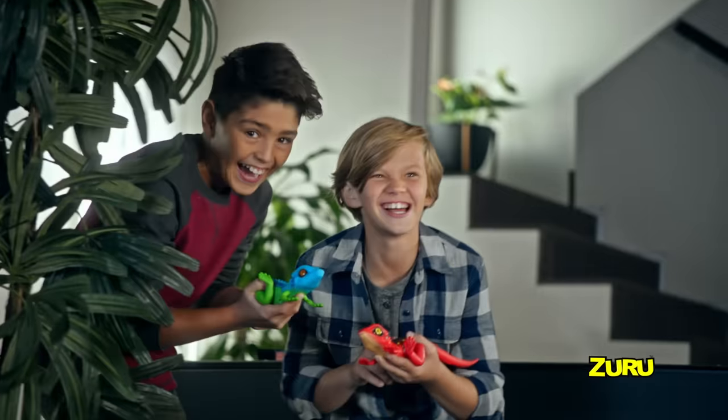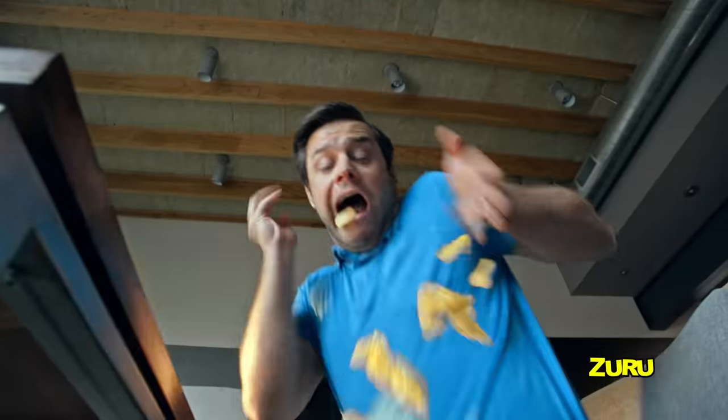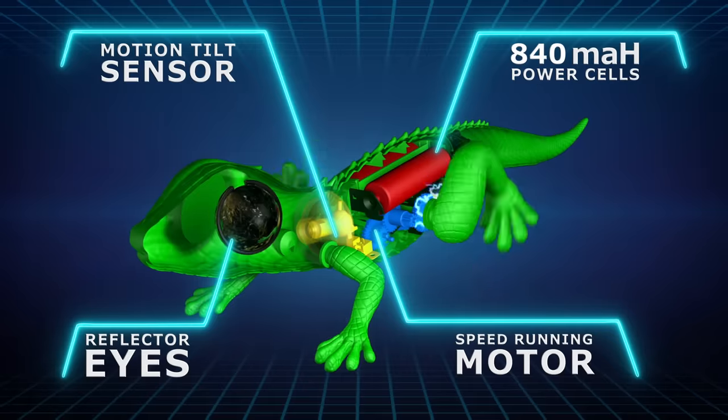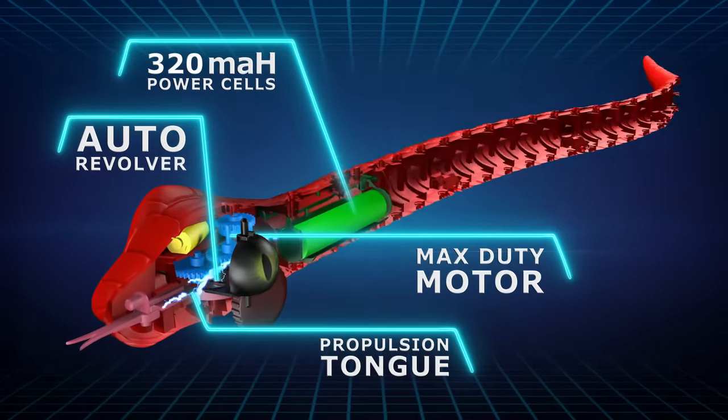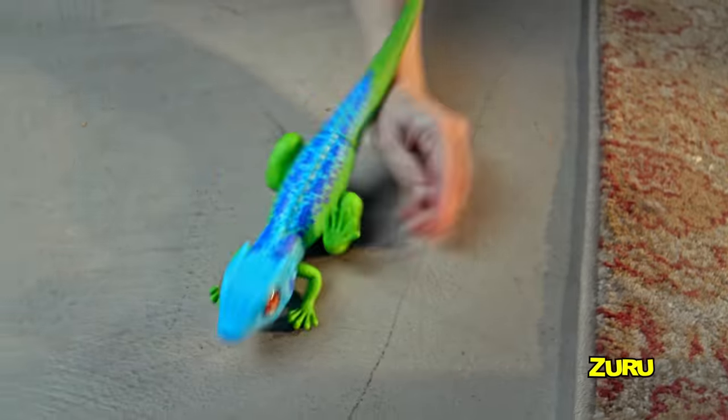Robo Alive! The coolest, most realistic robotic creatures ever created. New robotic tech lets these creatures move like the real thing. You can tame your pet lizard and he'll obey, then watch him spring to life.